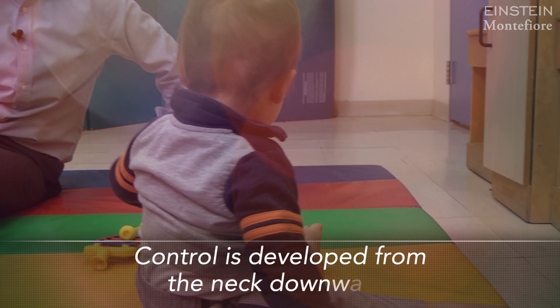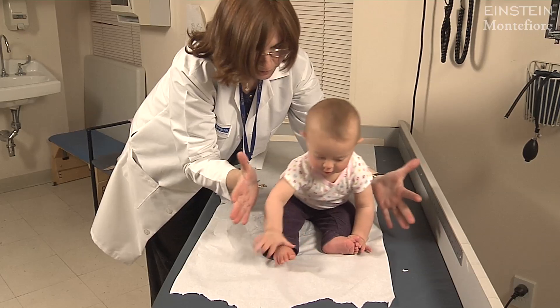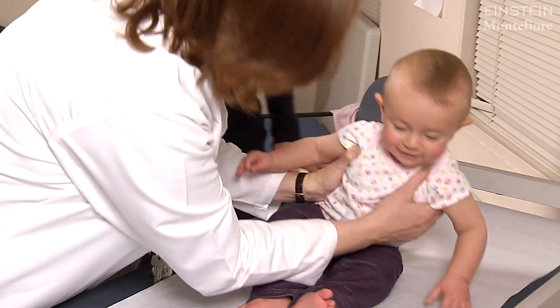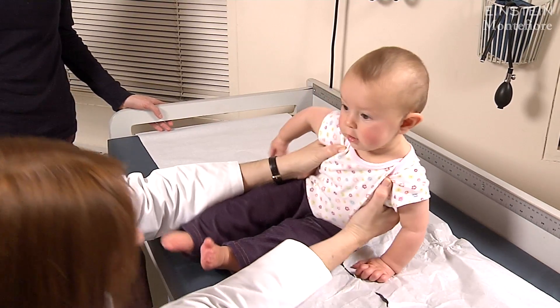Behind the scenes we're guided by principle number three: control is developed from the neck downward. The doctor will look at your baby's progress towards sitting — does he need to keep his legs wide apart to stabilize himself? The doctor may push the baby over and look for the baby to put out an arm on either side to break his fall, a protective reflex called the lateral parachute.